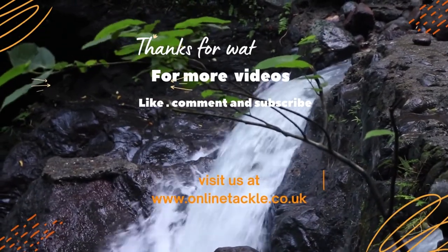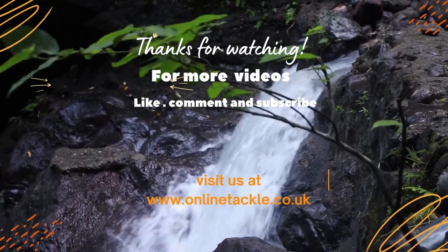For more videos like this, don't forget to comment, like, subscribe and share.